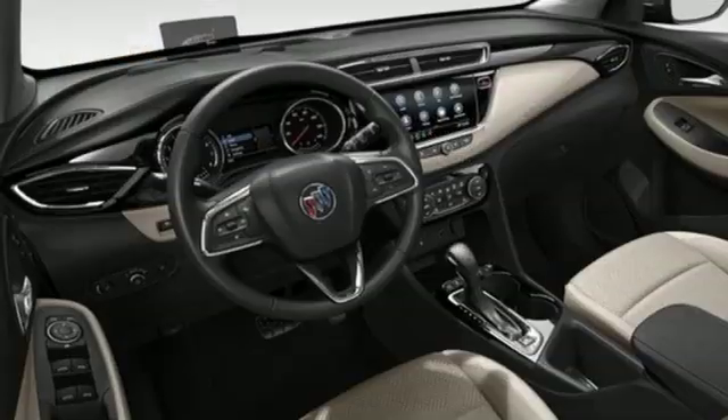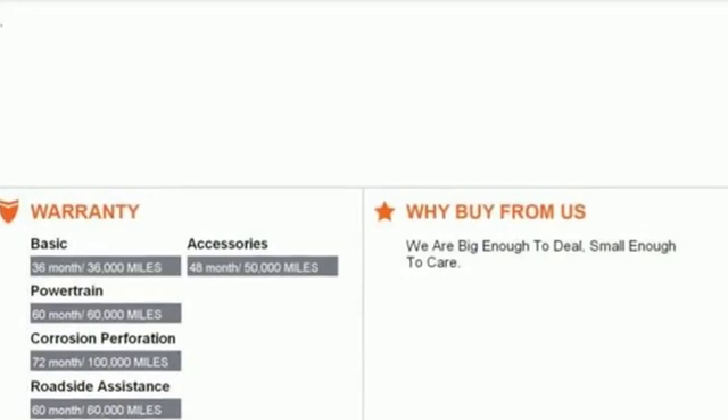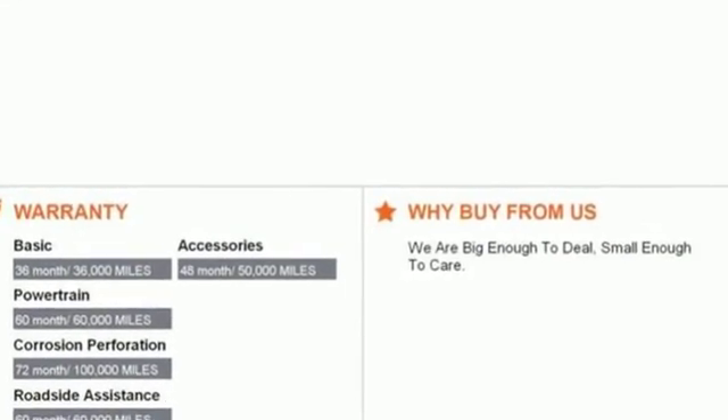Buick — expect more than you'd imagine. They say a journey begins with one step. In this case it begins with a test drive. Start your next adventure today.